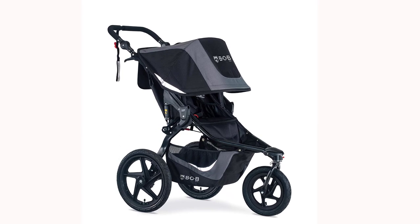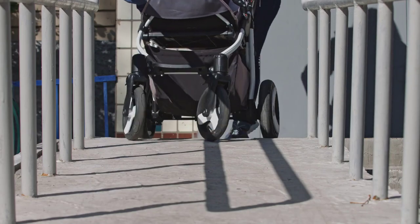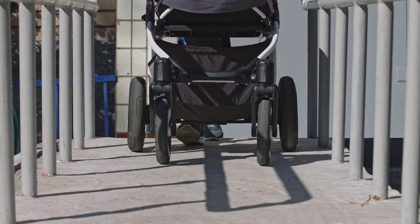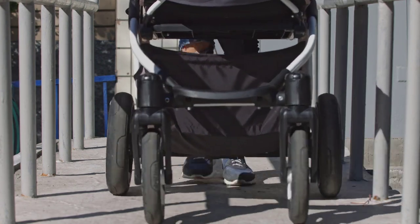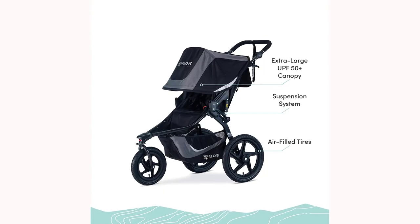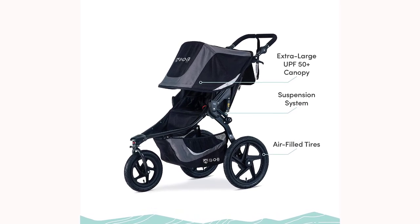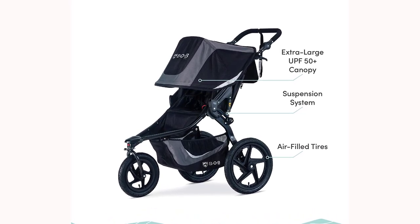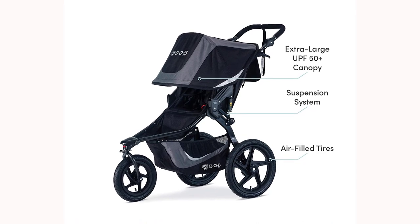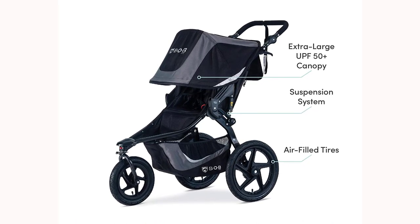The B.O.B. Revolution Flex 3.0 is compatible with a range of infant car seats, making it a versatile option for parents with young children. Additionally, the stroller is designed to fold up easily for storage and transportation, making it convenient for on-the-go parents. Overall, the B.O.B. Gear Revolution Flex 3.0 jogging stroller is a top-performing option for active parents who are looking for a stroller that can keep up with their lifestyle.